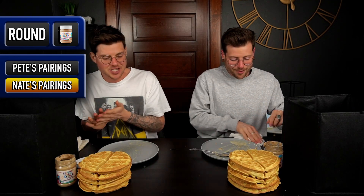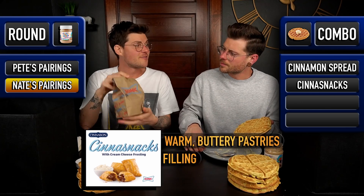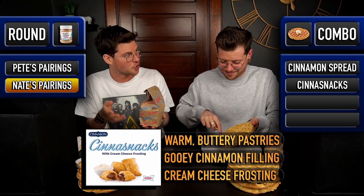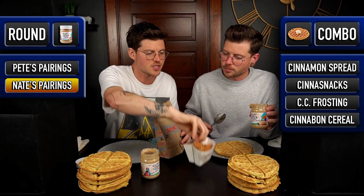I just have to say that you nailed it — amazing, amazing job. For my round one, of course cinnamon toast crunch spread, and then I brought Cinnabon Cinnasnacks from Sonic, which are filled with like a cinnamon roll goo. And for a little bit of texture, I brought the Cinnabon cinnamon cereal snacks as an extra topping.